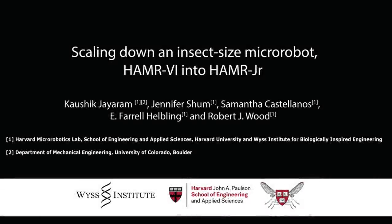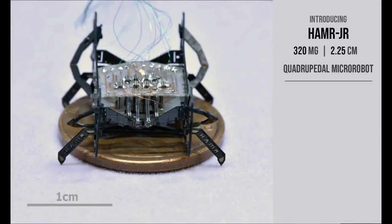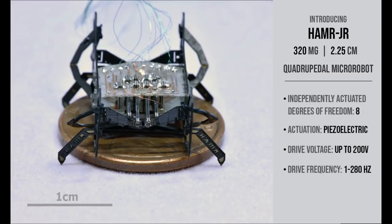Scaling down an insect-sized micro-robot. Today we would like to introduce Hammer Jr., a 2.25 centimeter quadrupedal micro-robot that sits just about as large as a US penny. Despite being among the smallest micro-robots to date, Hammer Jr. is the most dexterous one yet.